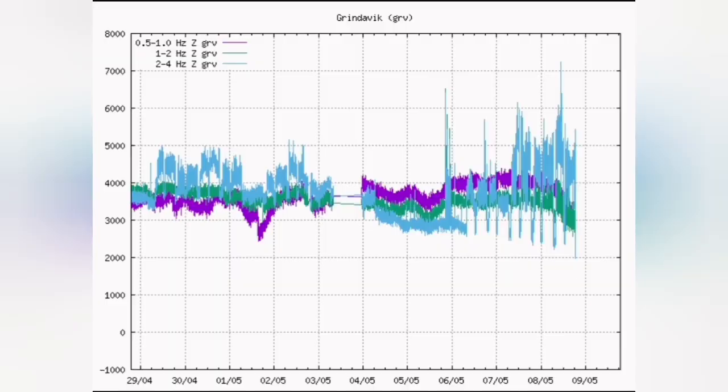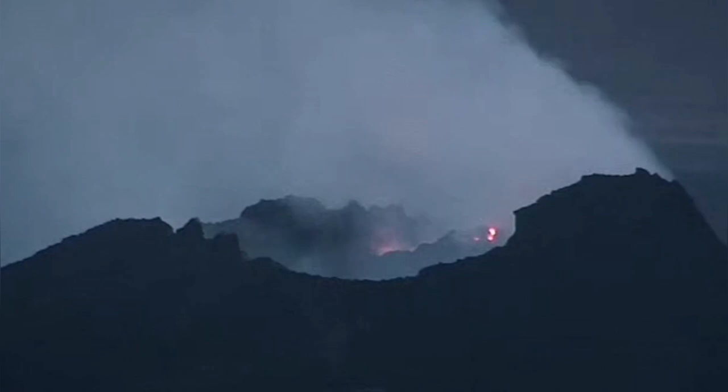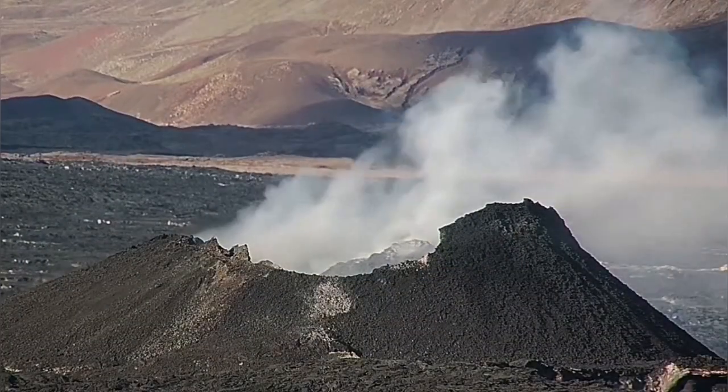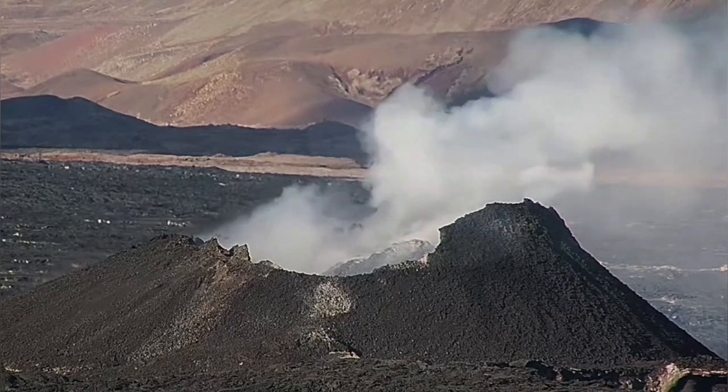We see it in the tremor chart — the magma line and the tectonic lines are all going down. This is a dying volcano. The volcano is almost barely able to erupt any lava out, and during the day we are only seeing the fumes. That is all we can see.